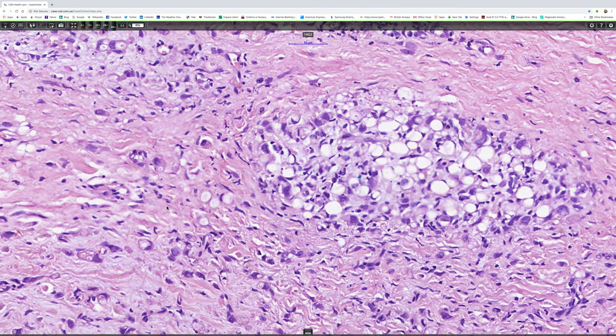Now look at that. There are the vacuoles. So these are signet ring cells. There's a large vacuole which shoves the nucleus right to the edge — that's a signet ring cell.